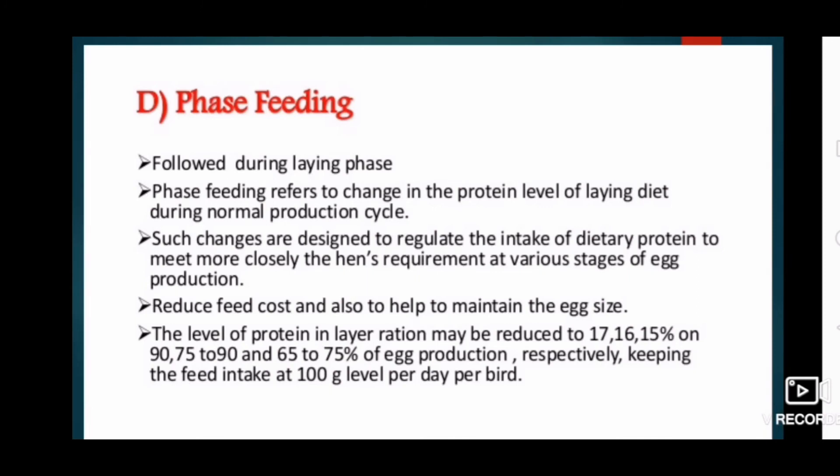The fourth system is phase feeding, applied during the laying phase. Phase feeding refers to changes in the protein level of the laying diet during the normal production cycle. Such changes are designed to regulate the intake of dietary protein to more closely meet the hen's requirements at various stages of egg production, reduce feed cost, and help maintain production. The level of protein in layer ration may be reduced to 17, 16, and 15 percent at 90, 70 to 90, and 65 to 75 percent of egg production respectively, keeping feed intake at 100 grams per bird per day.